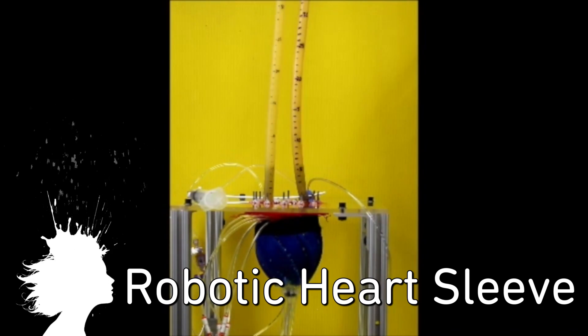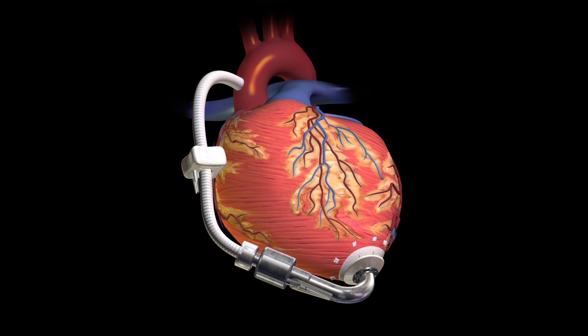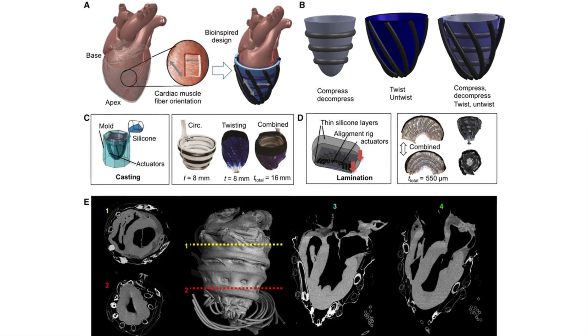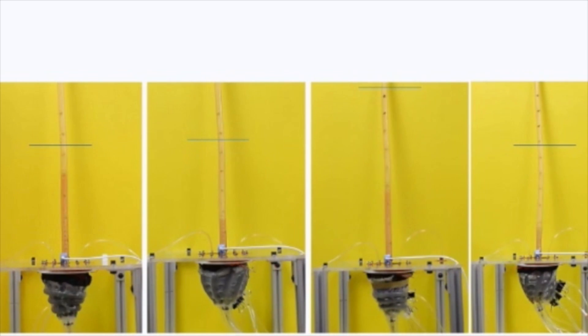A soft robotic sleeve can restore normal blood flow after heart failure. Traditionally, a failing heart has its blood removed and passed through tubes and pumps, which increase the risk of blood clotting. But this new device works without contacting blood. There's still more work to be done before this moves onto human trials, but soft robot heart pumping is awesome and I just wanted to show you.